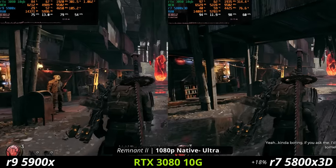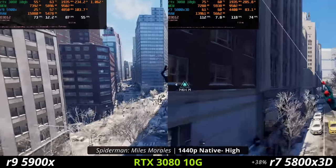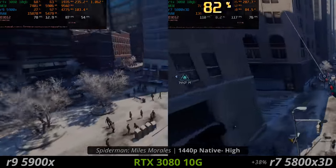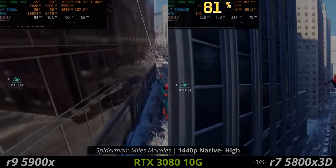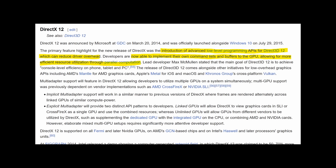Even though CPUs are struggling in games right now — even a 5900X can't push enough frames for an RTX 3080, and even a 5800X3D, which just came out a year ago, can't push enough frames for an RTX 3080 that you can find used for about $400 — I think there's still a lot of room for improvement for developers to make. APIs do allow for a very great range of control for developers, and things should only get better from here.